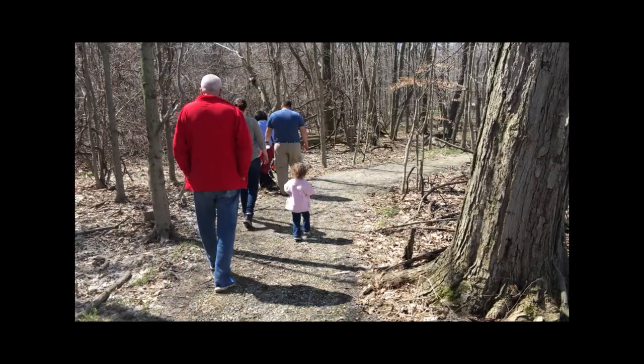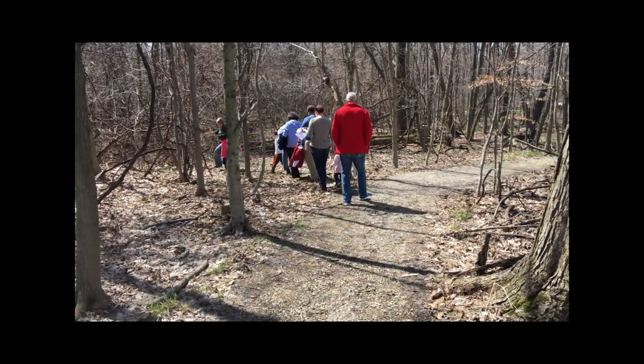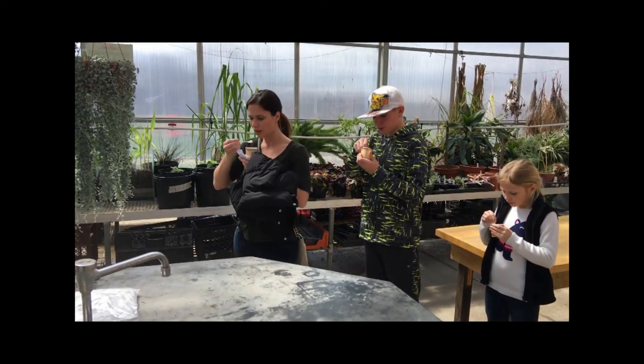This weekend we are doing our wild ramp romp again on Saturday and Sunday at 1 and 2 o'clock, and we will be doing some ramp soup sampling from 1 to 3.